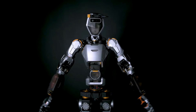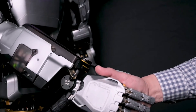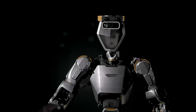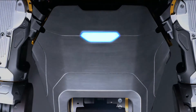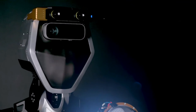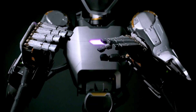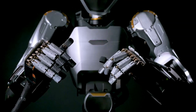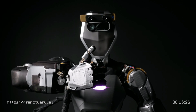The seventh-generation Phoenix robot from Sanctuary AI represents a remarkable achievement in robotics and artificial intelligence. With its advanced hardware and software capabilities, the robot is ready to revolutionize task automation and set the stage for the realization of artificial general intelligence. As Sanctuary AI continues to push the boundaries of what is possible, the world eagerly awaits the next generation of groundbreaking robots and the potential impact they may have on various industrial sectors and society.